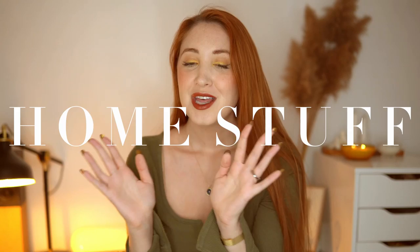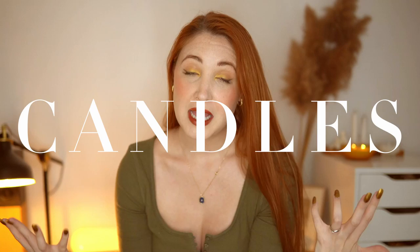Onto the final category, which is home stuff. The first thing is candles — candles are an amazing holiday gift and most people love to get them. Obviously check first to make sure the person isn't sensitive to candles. There are so many options for sustainable handmade candles from small businesses — single artisans creating these candles — and it's really awesome to support them.